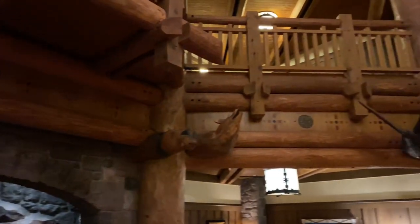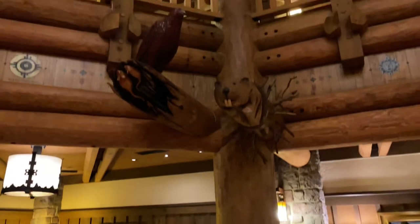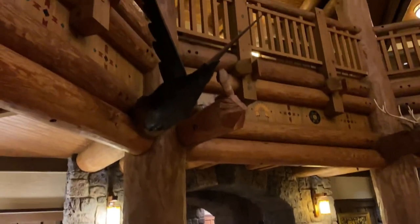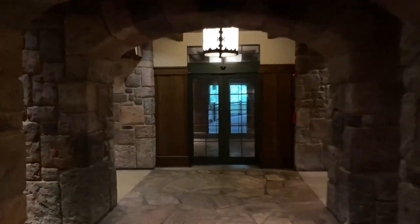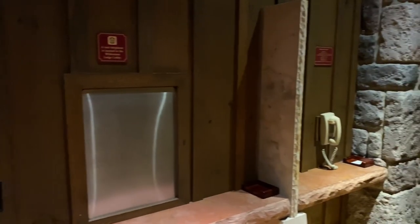There's also an assortment of animals carved into the timber beams just over our heads — a bird, a beaver, a deer, and a bear. Here's a bird and a snake, but upon closer inspection there's a hidden Mickey. Straight ahead of the doors we came through earlier, if we make a left around this corner, here's the old phone room. There's only a house phone located in here now, but if we look just down below there's a hidden Mickey in the stone there.